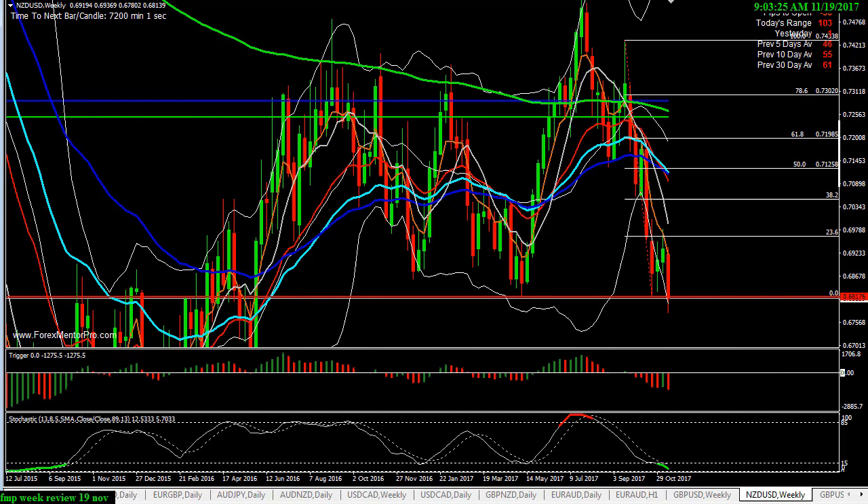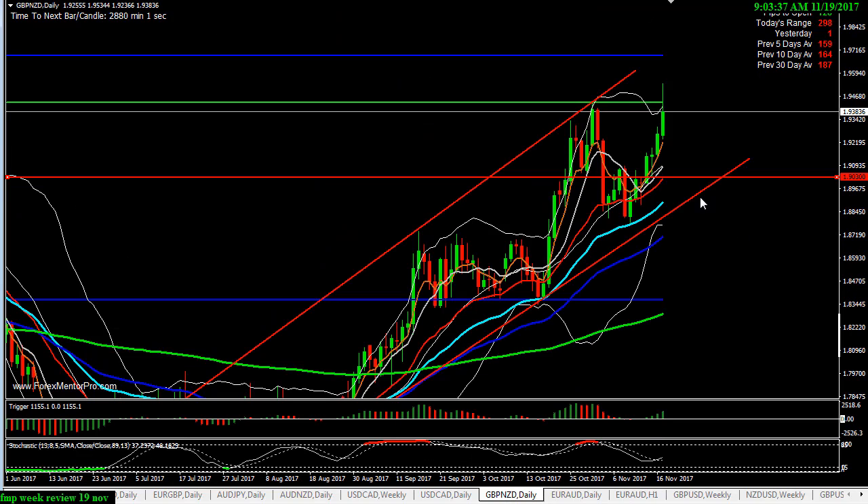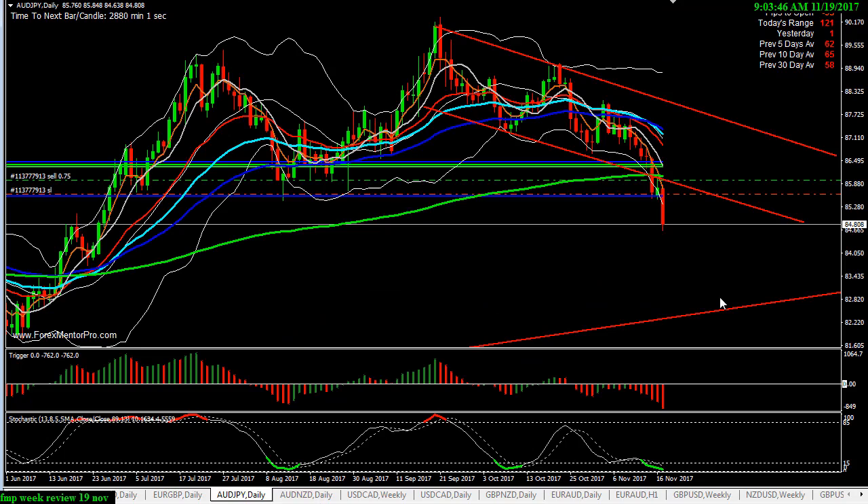So a decent week was had by all. I know some of you caught that Pound/New Zealand Dollar — well done on that one, and hopefully some of you caught this Aussie Dollar/Yen as well.